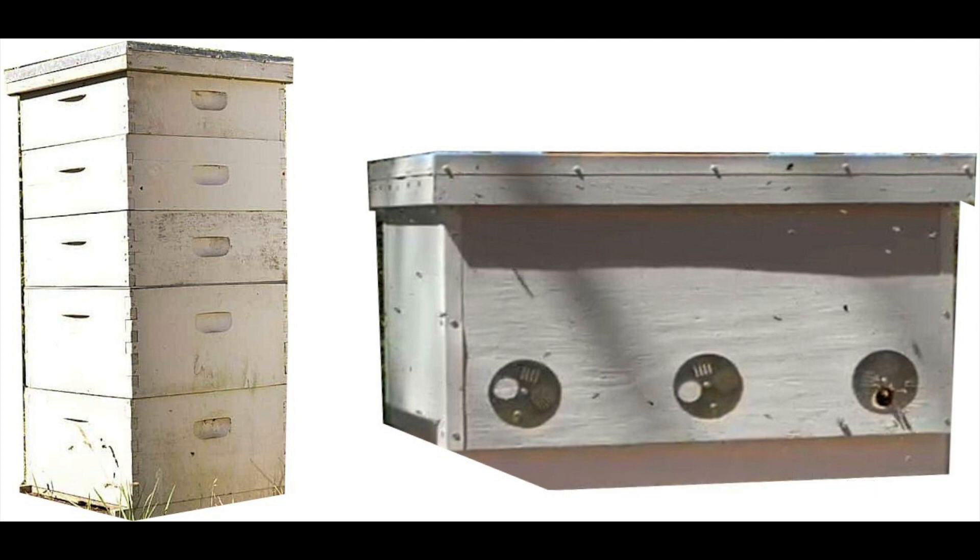It would seem that the vertical hives follow the natural vertical shape of a tree where the wild bees build their nest, but appearances can be deceiving.